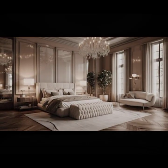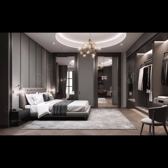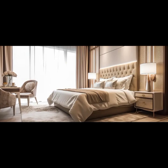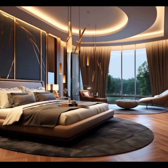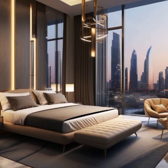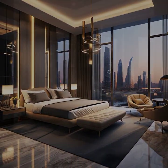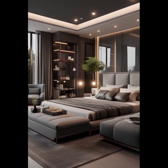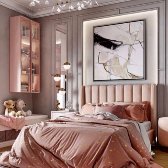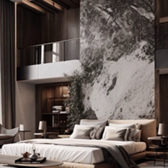Artwork serves as a personal expression of style and can tie together the overall aesthetic of the bedroom. Choose pieces that resonate with your sensibilities, whether it's a striking painting, a gallery wall photograph, or a sculptural installation. Incorporating personal touches such as cherished mementos or heirloom pieces adds a layer of warmth to the space, transforming it into a true reflection of your personal taste and lifestyle.